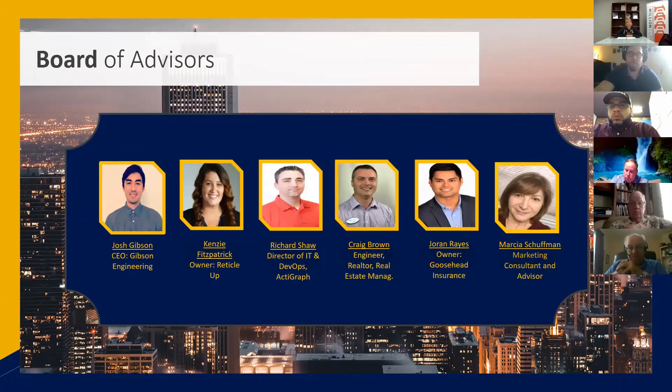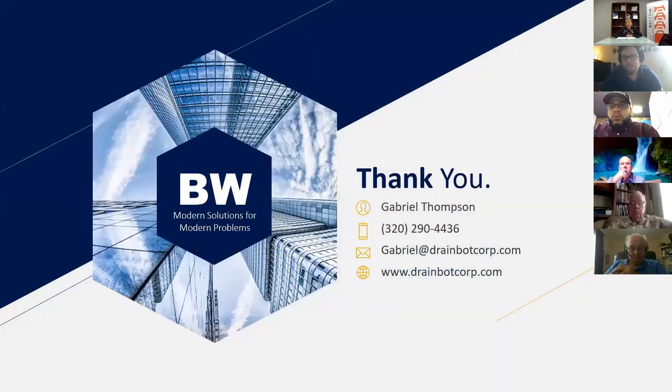With that said, this is my contact information. Now that you know who we are, what we do, and what we're trying to solve, we'll talk more in the Q&A. I'd love to hear your feedback and any advice you have for business ownership and management going forward. If you have any experience in the industry, I'd love to hear about it. Jessica, I think you have a question for me.